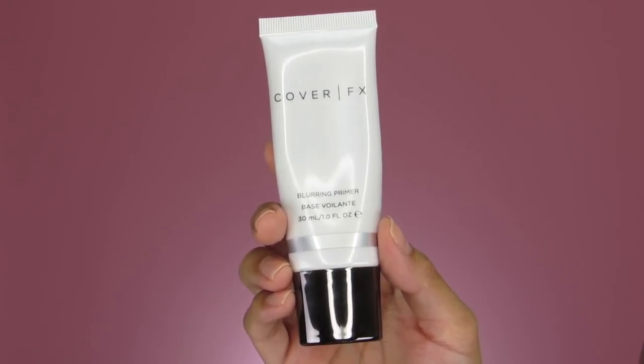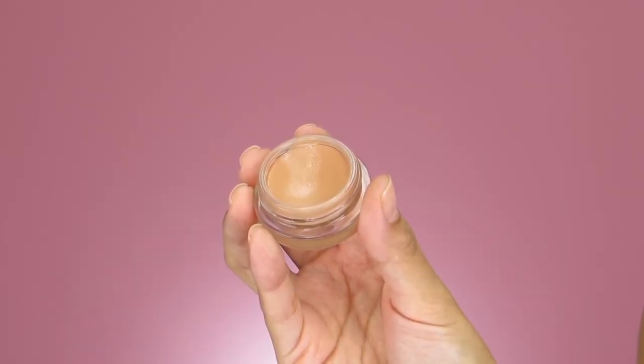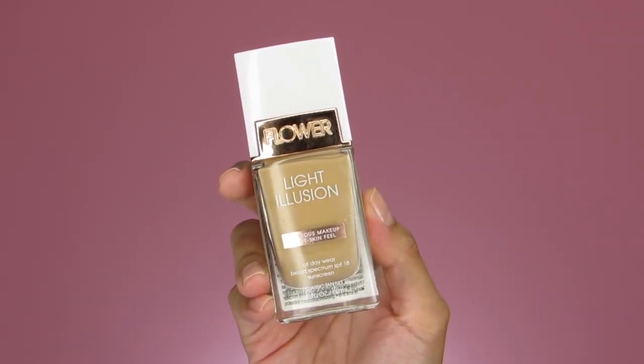Now that we're almost done with the eyes, let's move on to the face. The first thing I'm starting with is a primer from Cover FX — this is going to help minimize my pores and blur out any imperfections. Next I'm color-correcting the under-eye area using my Becca Under Eye Brightening Corrector in the shade Medium to Deep. Then for foundation I'm using my Flower Beauty Light Illusion Foundation in the shade Classic Tan, applying that with my finger onto my cheeks and spreading it around.